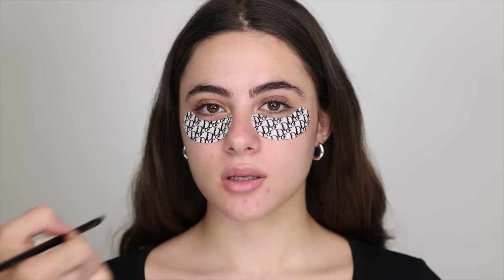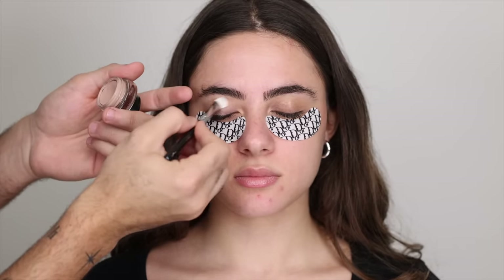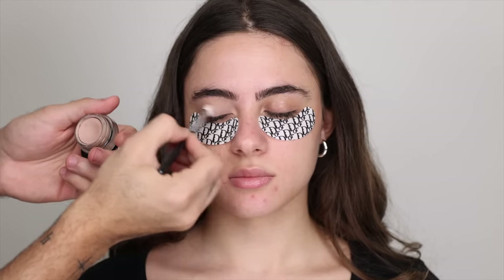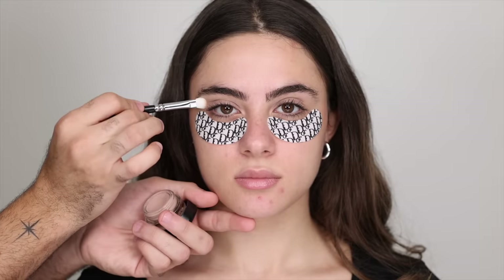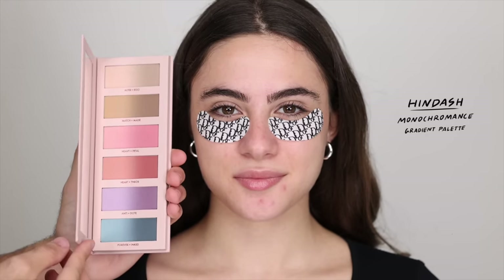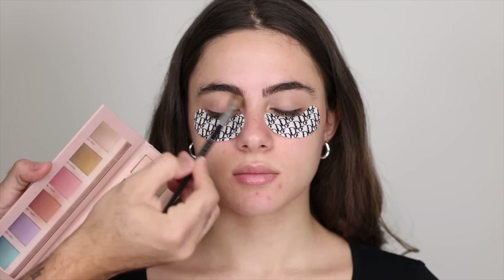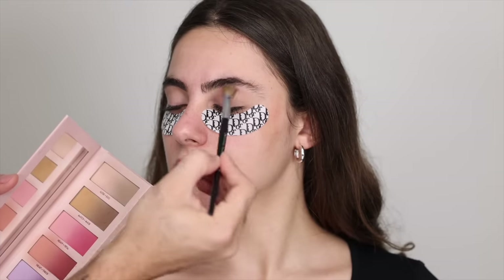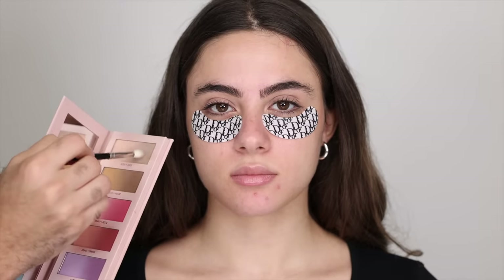I'm going to start with eyes while the eye patches are on. I'm taking the MAC Painterly Paint Pot and applying that all over the eyes from the lash line up to the brow bone with a packer brush — this neutralizes the eye and creates a nice base. For eyes I'm starting with my Monochromance Gradient Palette, dipping into the neutrals first. I'm taking Alter Ego, the lightest shade, going underneath the brow bone and into the crease to mimic her skin tone.